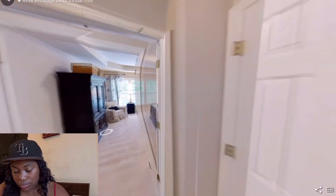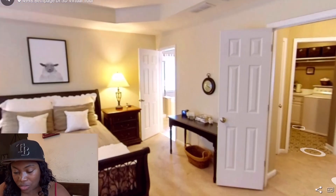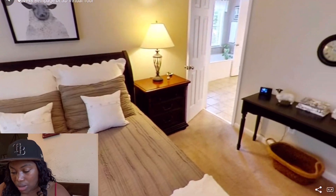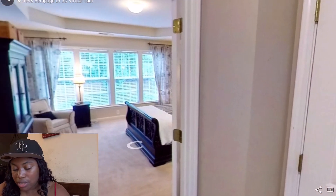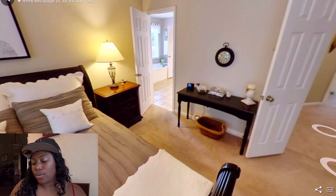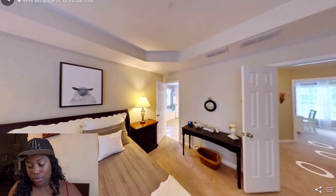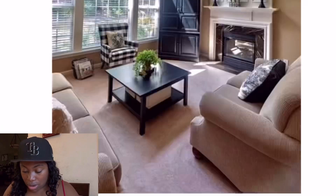The virtual tour won't let me show the master bathroom — every time I try to click over here, it kicks me out. I can never get a house without seeing the master bathroom. I'm going to have to go through the photos to figure it out.